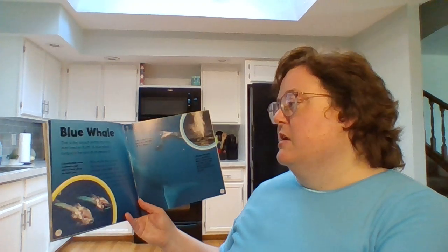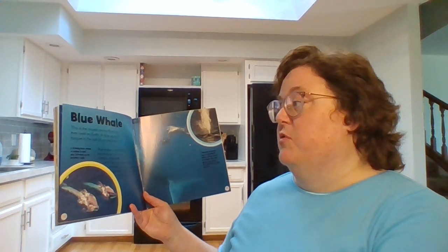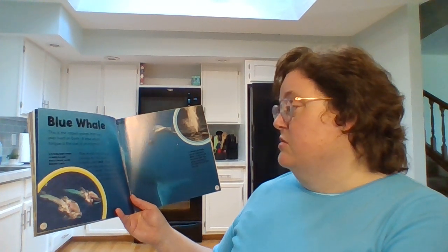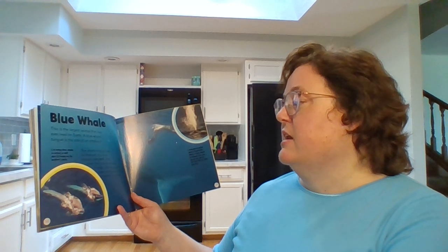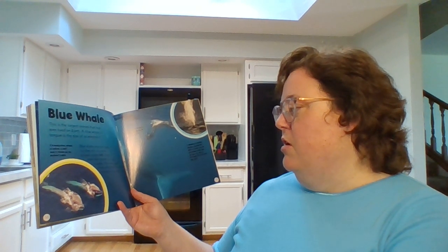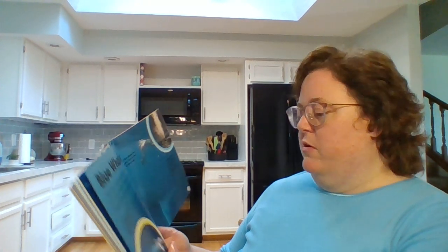Blue whale. This is the largest animal that has ever lived on Earth. A blue whale's tongue is the size of an elephant. Blue whales may be huge, but they eat tiny ocean animals called krill. They open their mouths to suck in water, then gulp down all the krill in that mouthful of water.